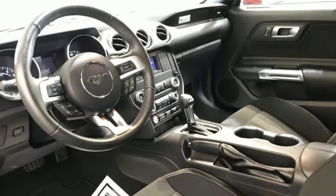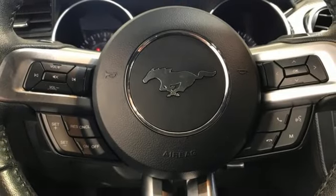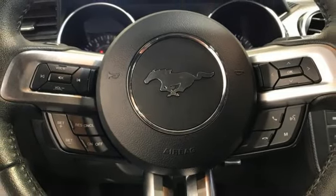Dual-zone climate control, voice activation, manual tilting steering column, wireless phone connectivity, and front heated and ventilated leather bucket seats.